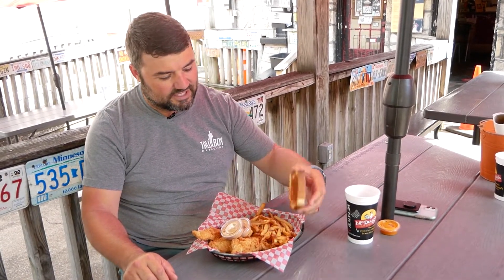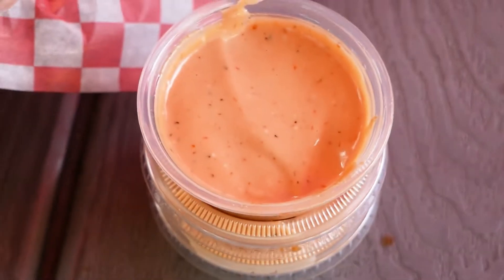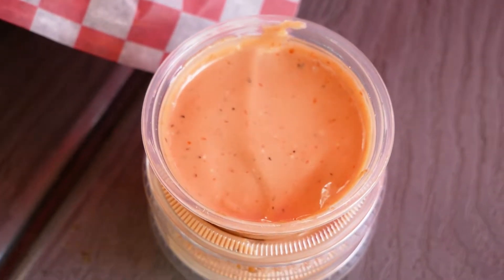Always get the three-piece chicken. Comes with Texas toast. But get extra McDougal's sauce — the house sauce. You're gonna need three of those. It comes with two, so get yourself an extra one.